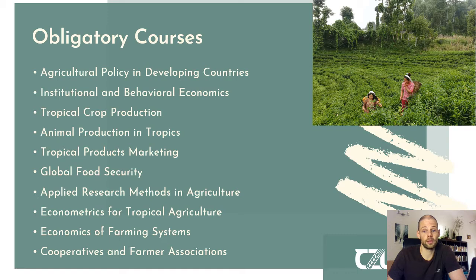You will also have a course on global food security and applied research methods in agriculture, which gives you a very good idea of the end-to-end process of conducting research — from the literature review through data collection, data analysis and interpretation, to writing a manuscript or even publishing a paper. This is complemented by econometrics for tropical agriculture, which allows you to understand econometric theories, how data is analyzed, and how to apply certain models for data analysis.